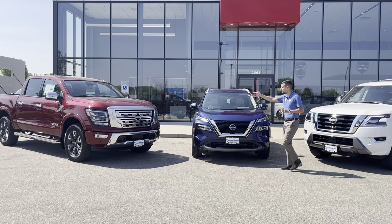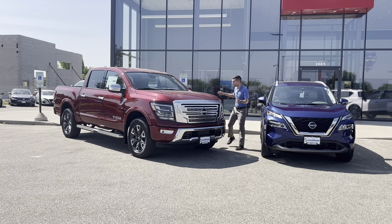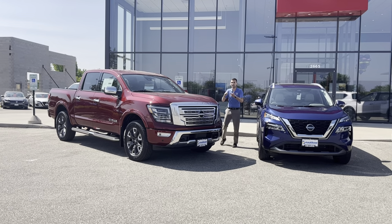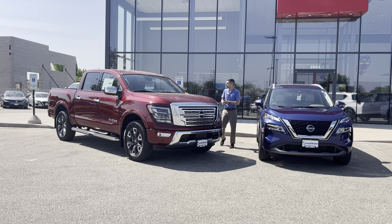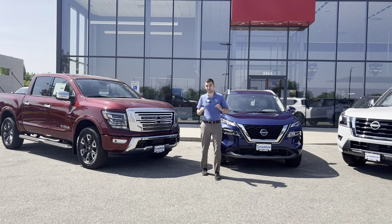Moving over to the Titan here — speaking of 0%, we can even get 0% for 60 months on this loaded towing machine. Same thing, heated and cooled seats on this one, remote start, great towing capacity for 0% at 60 months, even in this climate.